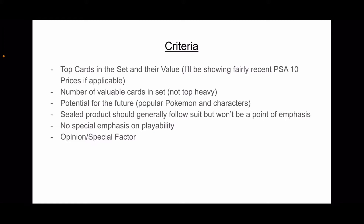Some sets were less printed than others or they're just harder to find. A lot of times sealed product will follow sets that have a lot of valuable singles, because if there's no valuable cards in the set, the sealed product won't be that valuable — unless it's old, out of print, or just rare to find.